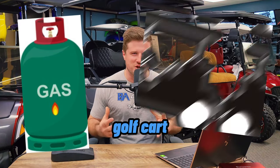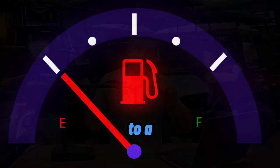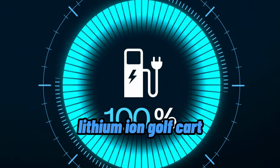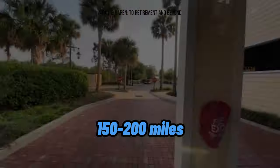Charging: not only can a gas golf cart go three to five times further per tank of gas compared to a fully charged lithium-ion golf cart, but when you get low on gas, you just take five minutes to put more gas in it and go another 150 to 200 miles.